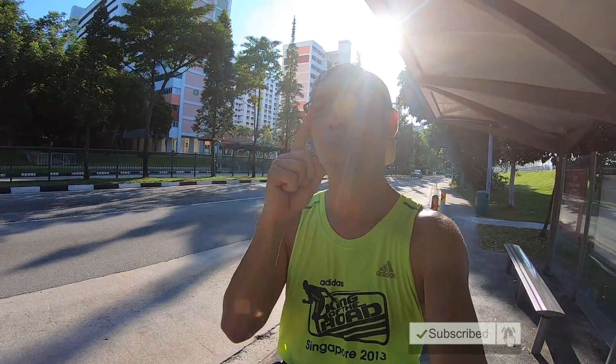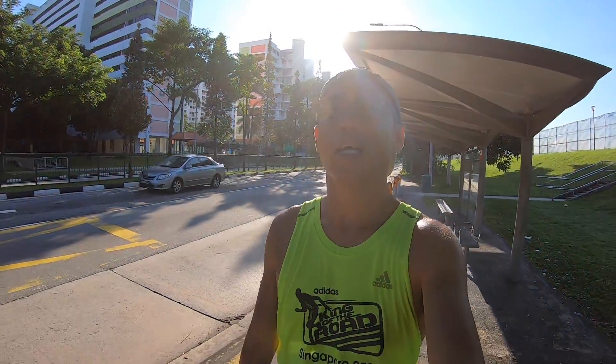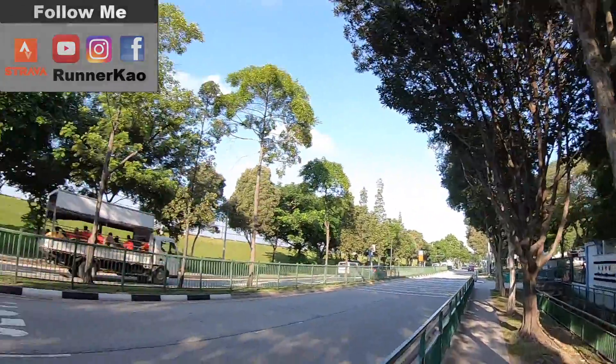Once again, if you like this video, continue to encourage me. Remember to like, share, and subscribe. Really thankful. And remember to stay safe and keep on running. Continuing my run to the MRT — at least here there's shelter, so many trees. Over there, zero trees. MRT, MRT.